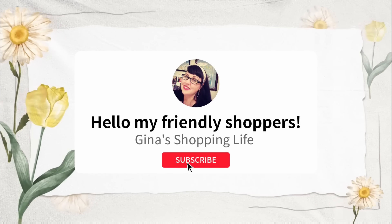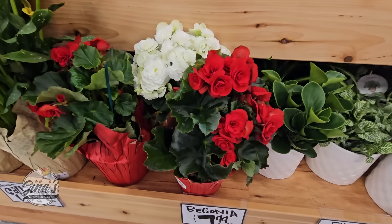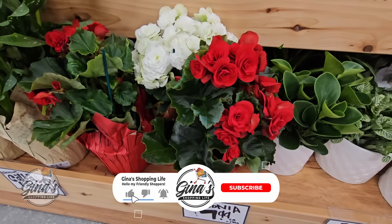Hello my friendly shoppers and welcome back. This is Gina and this is my shopping life. I hope you're having a great day so far because we're back at Trader Joe's. I am back at the new location in Marietta, California.